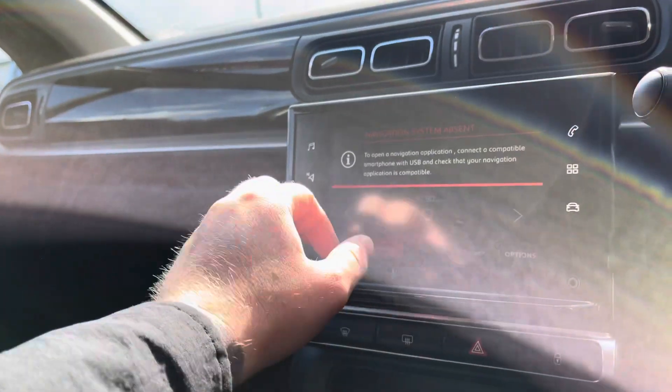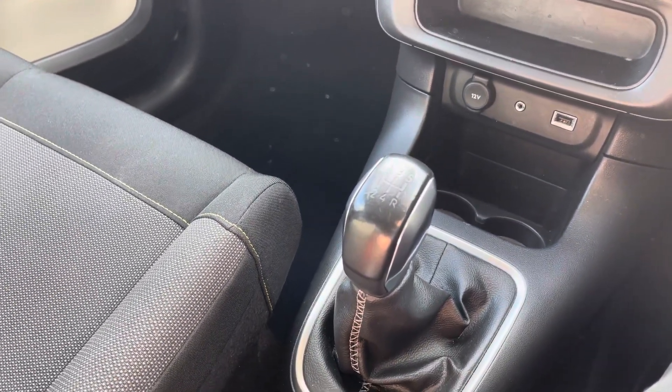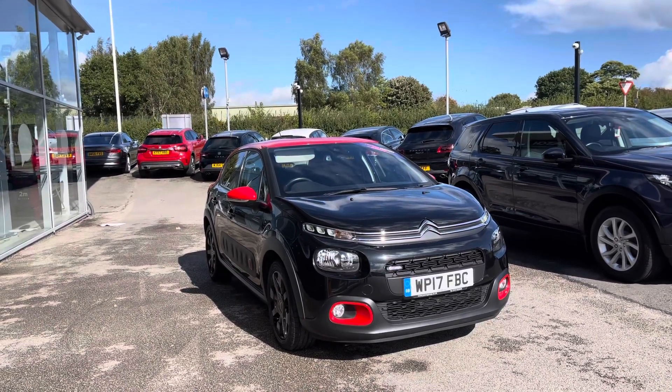All Motor Match vehicles are subject to a £150 administration fee, however included in this is a provenance check. For a personalised quote or to book a test drive you can contact us on 01785 899 474. Thank you for watching, bye bye now.